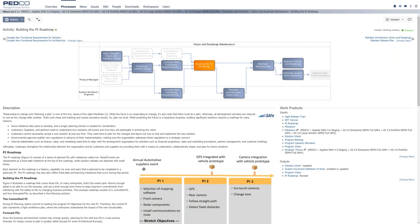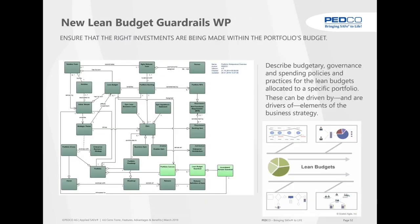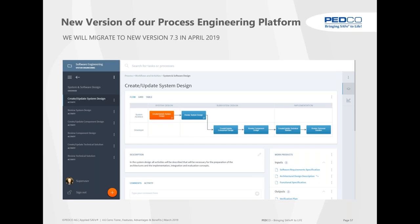The guided tours are extensible — what we showed is reflected in the slide deck for your records. Availability: 4.6 is already out, delivered to partners, customers, and evaluations. If you want an online demo or to evaluate the product yourself, contact us at appliedsafe@petco.eu. For the outlook: our underlying platform Stages came up with a new version 7.3, and we will go in April 2019 to that new version of Stages.